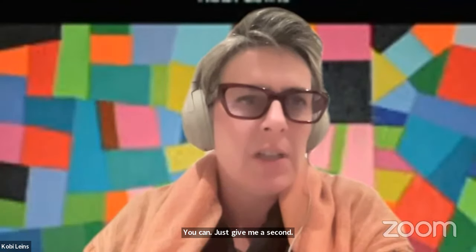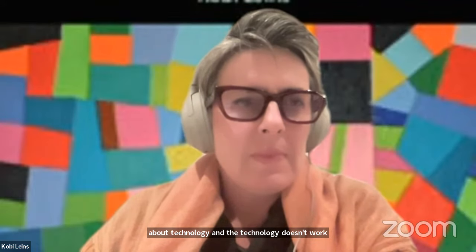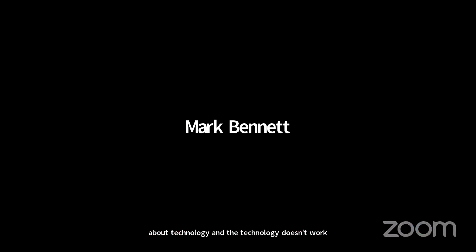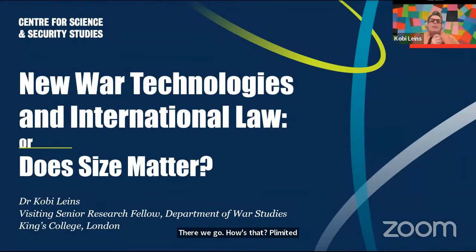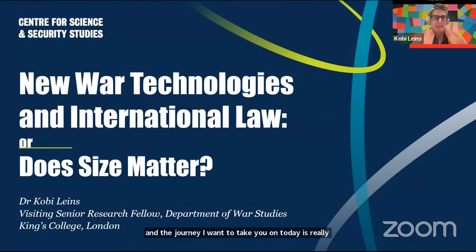It's always great when you give a talk about technology and the technology doesn't work up front. So, what I'd like to do in this presentation today is not talk to you about law. I'm a reformed lawyer, a reformed academic, and I currently work in the corporate sector on AI governance. The journey I want to take you on today is really how I got to where I am today and what I was really interested in.